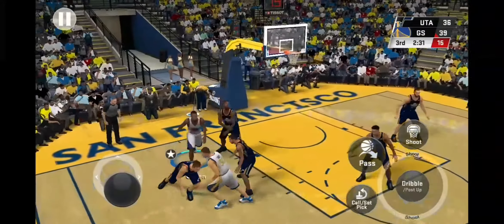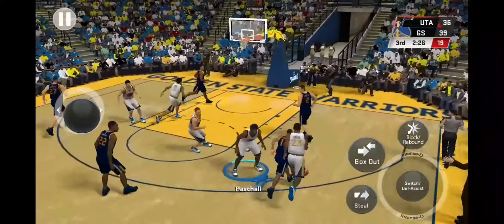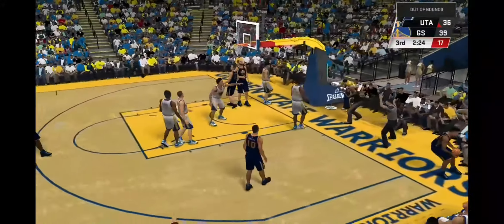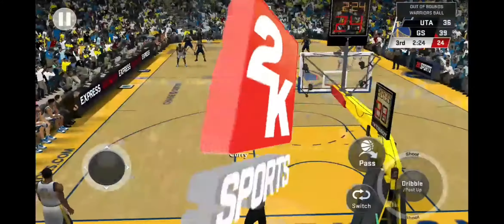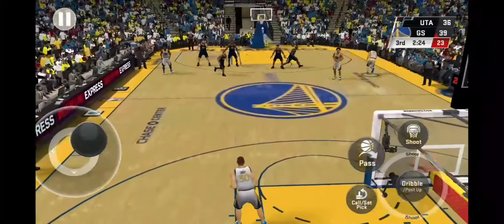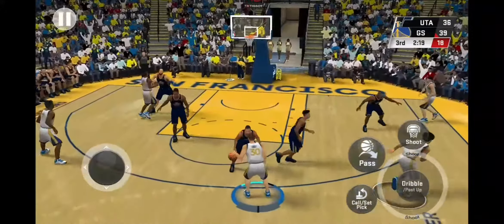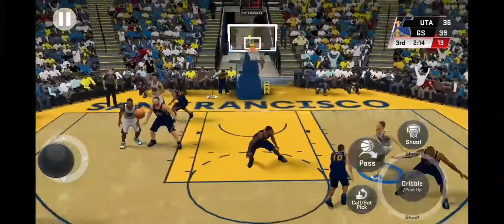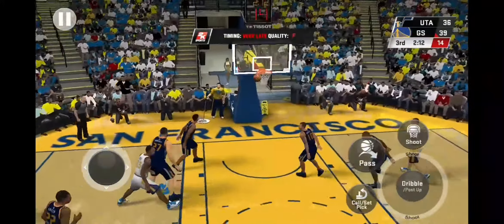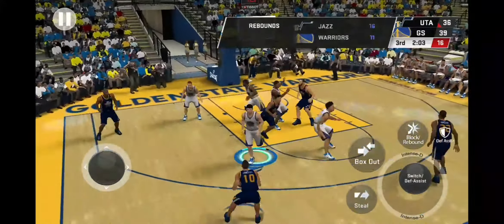Thirteen points in the game — those defenders look like they're out of gas, I mean they're getting pushed around on the low block. Outside Curry — wants it to go with a three, no good. He's still looking for his first three-pointer of the second half after making just one in the first half. Out of bounds, Golden State takes possession — that's just a major unforced error right there, my goodness. The Warriors making a switch.